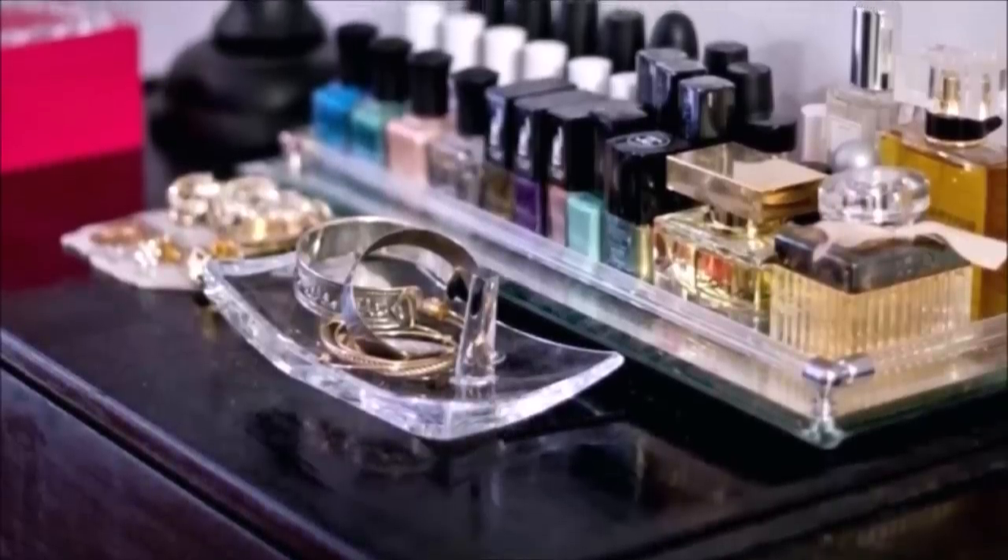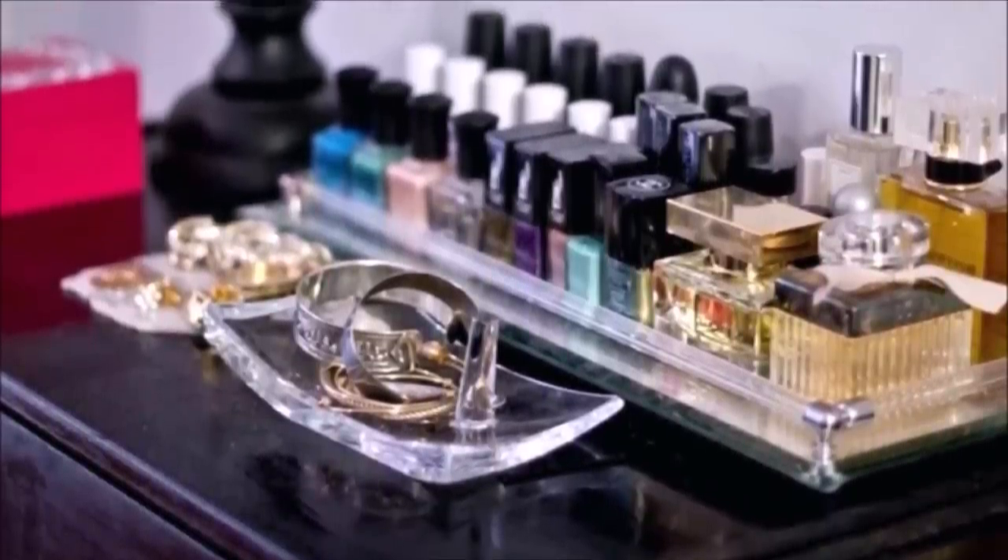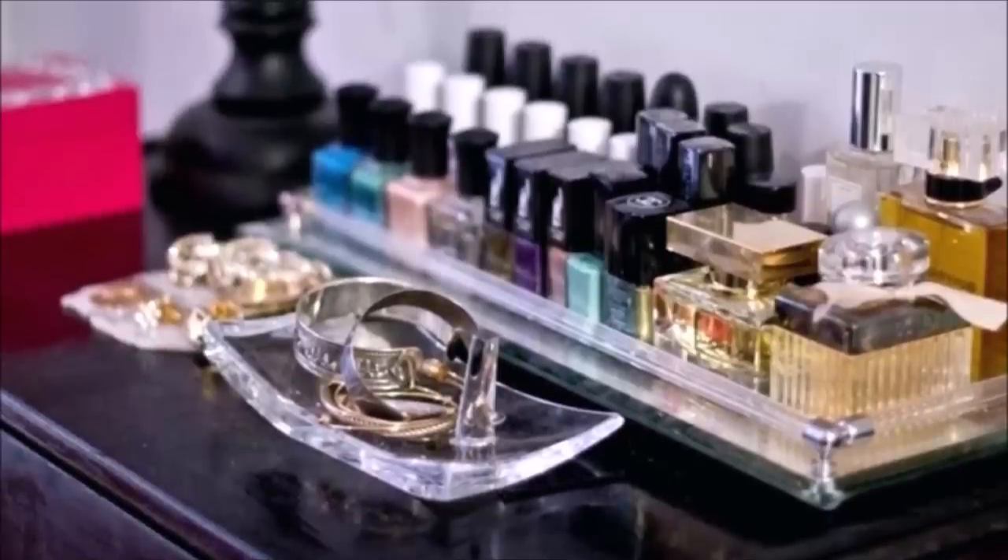Dresser top is prime real estate and can be maximized. I usually put a jewelry box, perfume bottles, or small toiletries on top of the dresser.